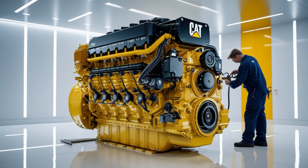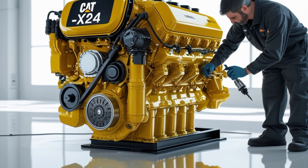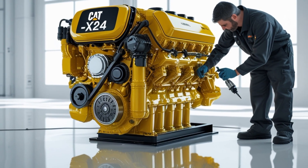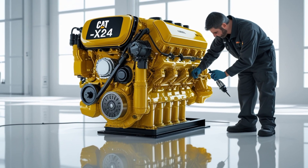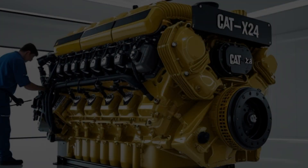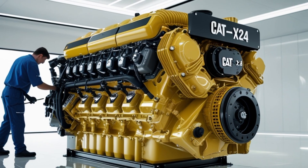One area where Caterpillar stands out is in the customization options available for the X24. Depending on your application, you can specify different horsepower and torque ratings, cooling packages, and emission system configurations. This flexibility allows fleets and owner-operators to tailor the engine to their specific needs, whether that's long-haul fuel efficiency or raw power for vocational applications.